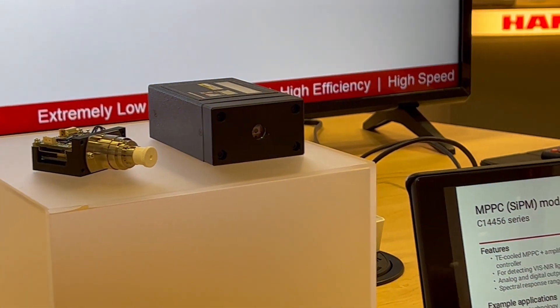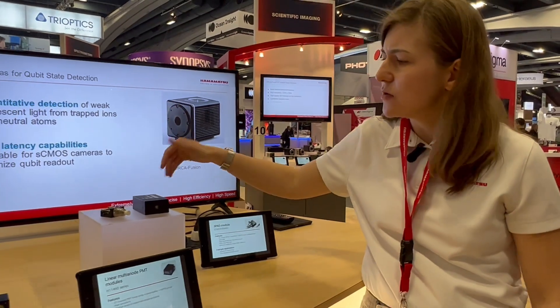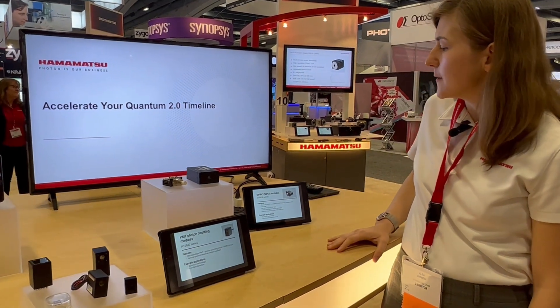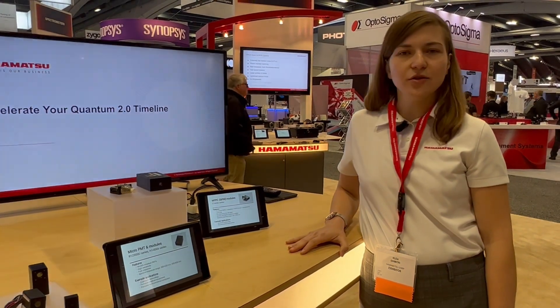They've also been used in quantum communication — detecting a photon — and we have a wide range of solutions. We have an OEM type where you can attach your own heat sink, or we also have a plug-and-play solution. So here are all our offerings for the quantum technology space.